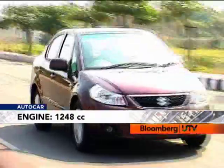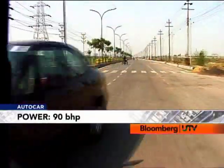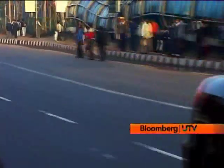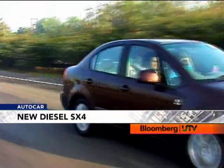This 1248cc diesel motor has a variable geometry turbo and churns out 90 bhp of power. From 1750 rpm you get 20.4 kgm of torque on tap. All this is pretty much on par with other cars in the same class that use the same motor.